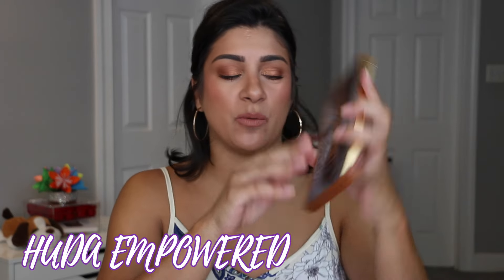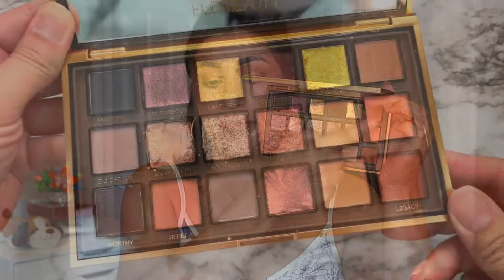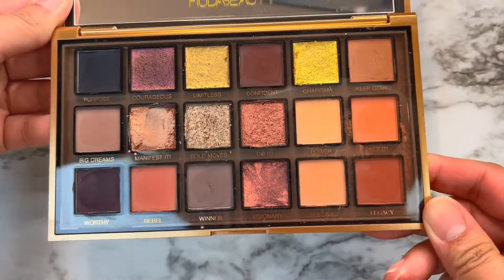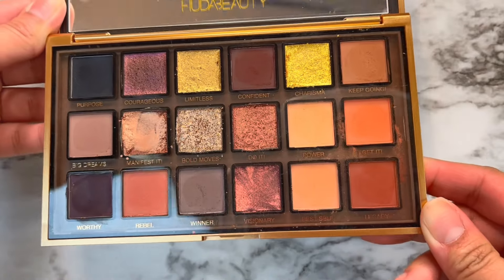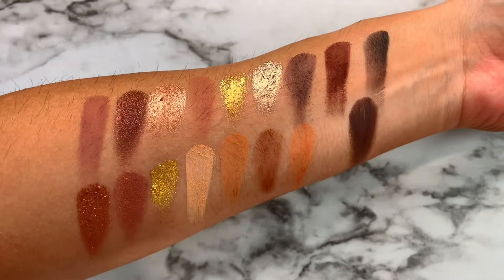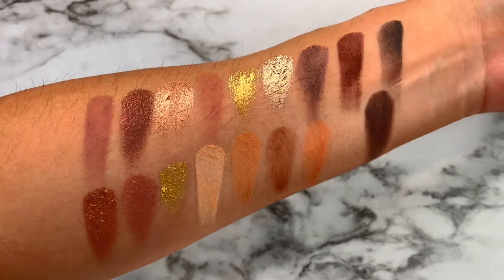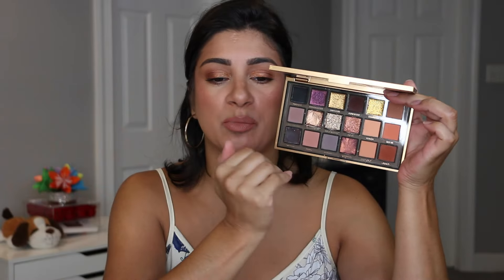Here is another Huda one — I pulled out the Empowered palette because I haven't been using it much. This wasn't my favorite out of hers; it was just eh for me. But I ended up reaching for more of the mattes, and I used the cream shade, which is still kicking — very surprised. I used it mainly for the mattes because I wanted something burnt orangey that day. I didn't use any of the purples or cooler tones.